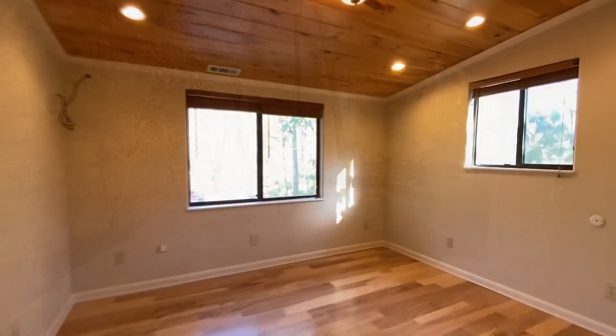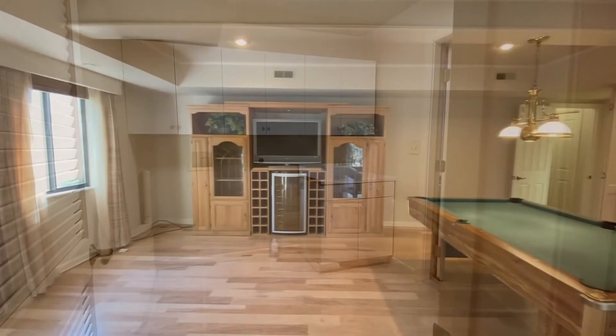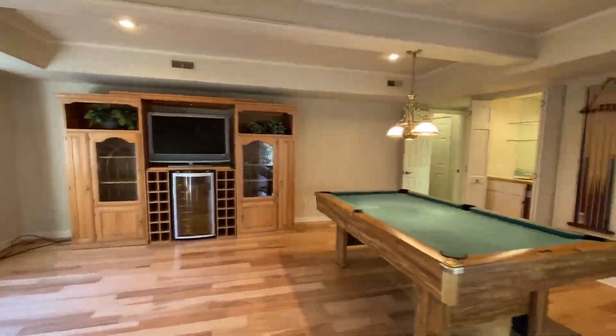With a host of amenities throughout — from an additional kitchenette to a spacious laundry and this exceptional game and entertainment area — this home has everything you need.